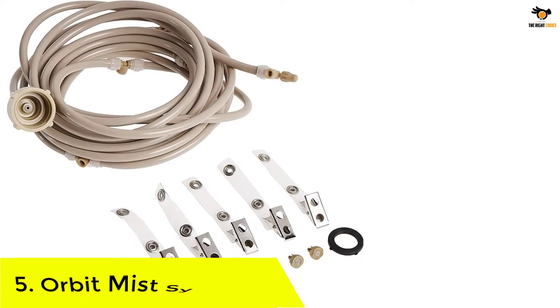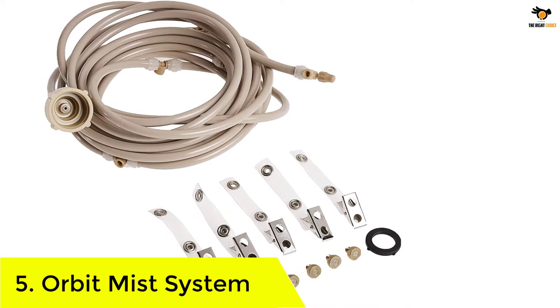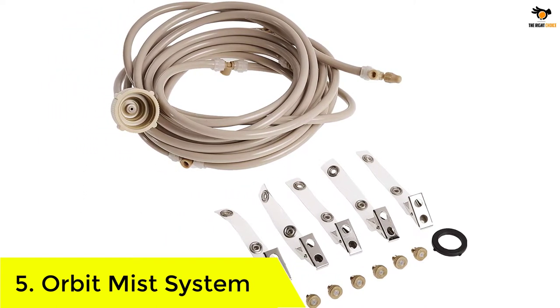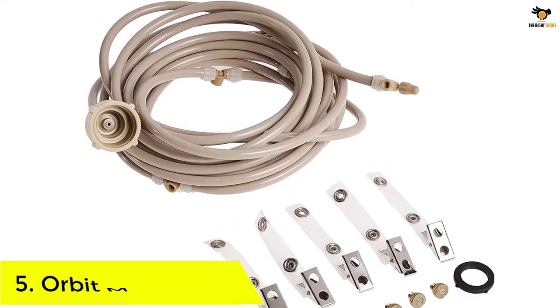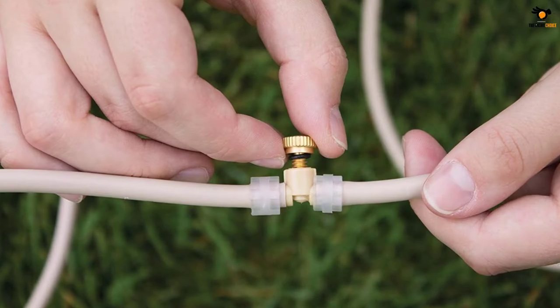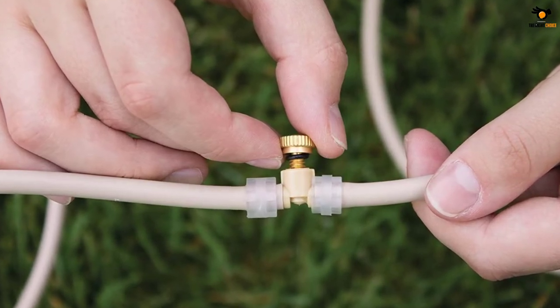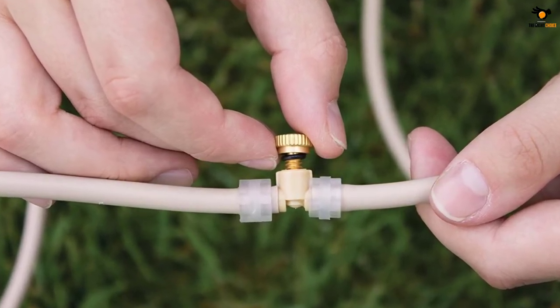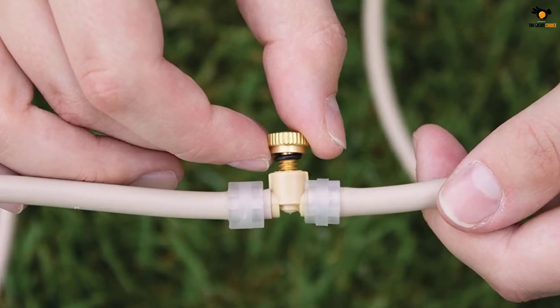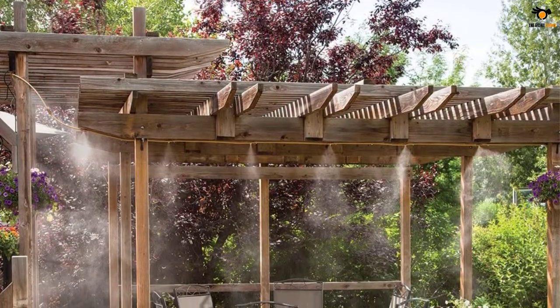Number 5: Orbit Mist System. Orbit is one of the most popular and highest-rated brands of misting systems because all of its offerings are highly durable and reliable and easily last for a long time. Apart from an excellent build quality for the hose line as well as the nozzles, you also get a 4-year-long warranty, which is quite high.